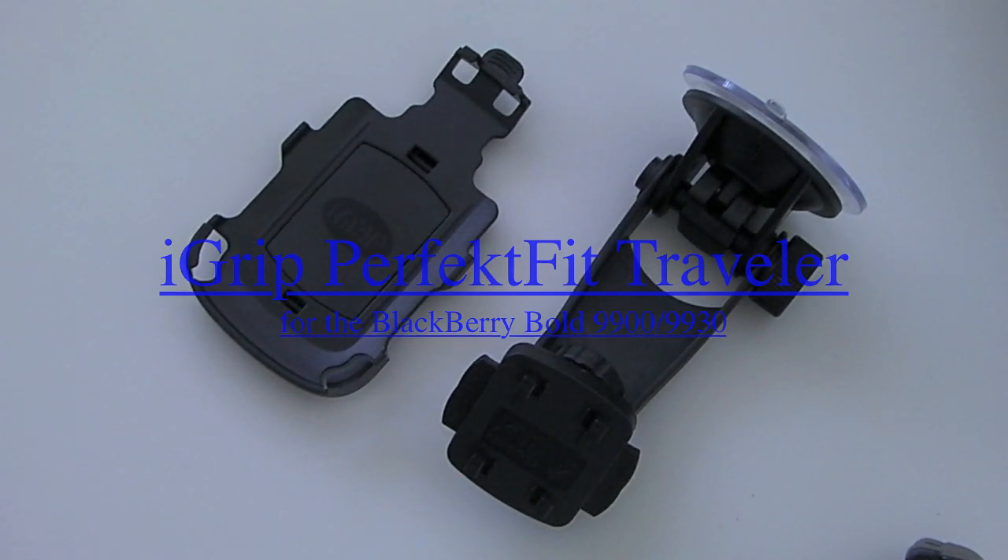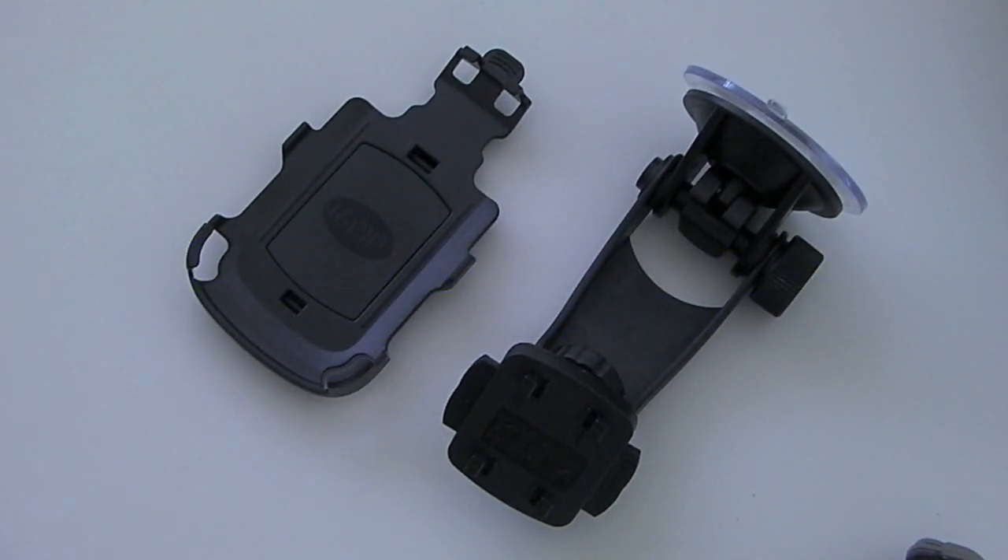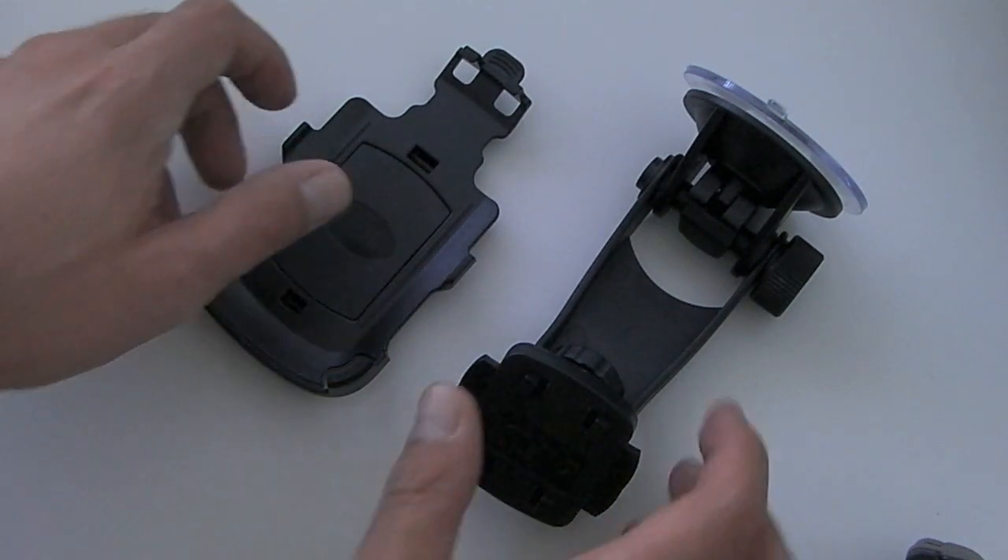Hi, this is James from CrackBerry.com and I'm here with the iGrip PerfectFit Traveller Kit for the BlackBerry Bold 9900. If you're looking for a fantastic way of docking your BlackBerry Bold in the car, this gets my vote 100%. I've been using this for a week and I absolutely love it.